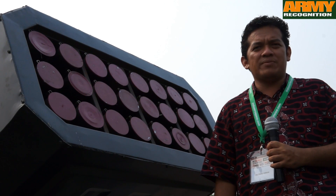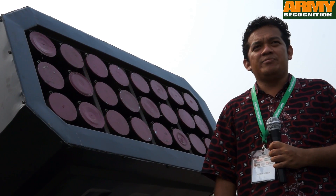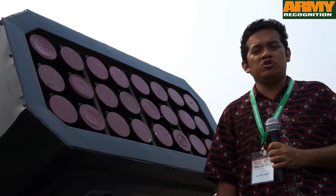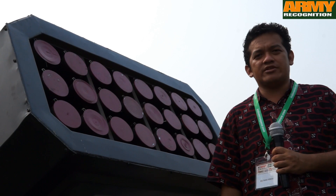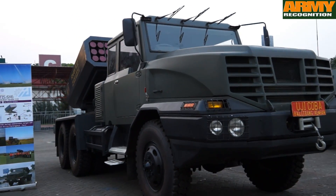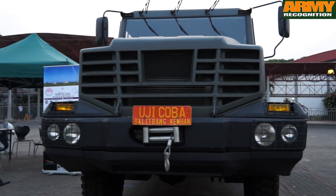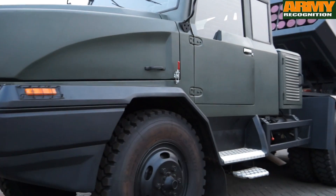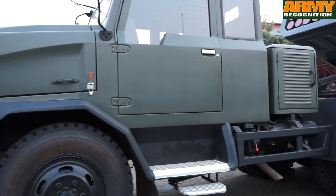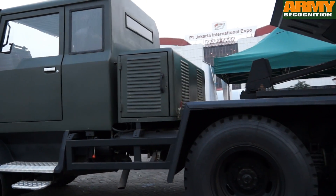We are basing this on the BM-21 because the Indonesian military already had BM-21 before — the Marines used it. That's why all the development of the rockets is designed to the Marine specification, and they need 122 mm diameter rockets that have the same configuration as the BM-21.